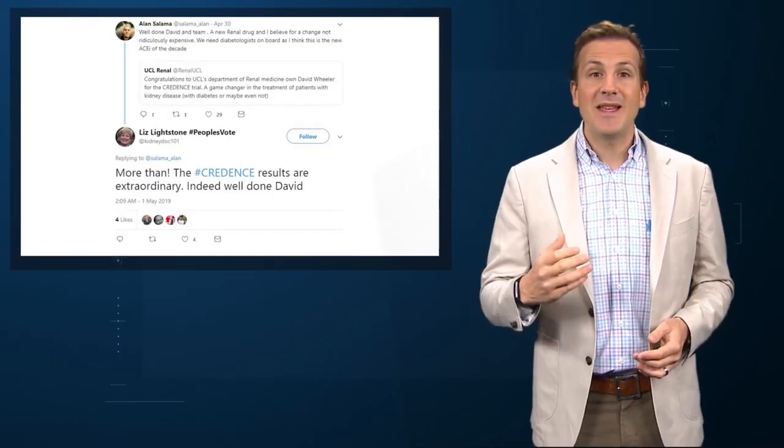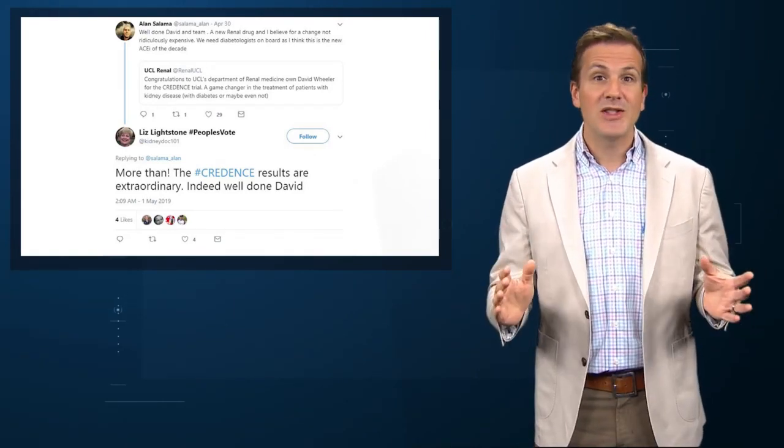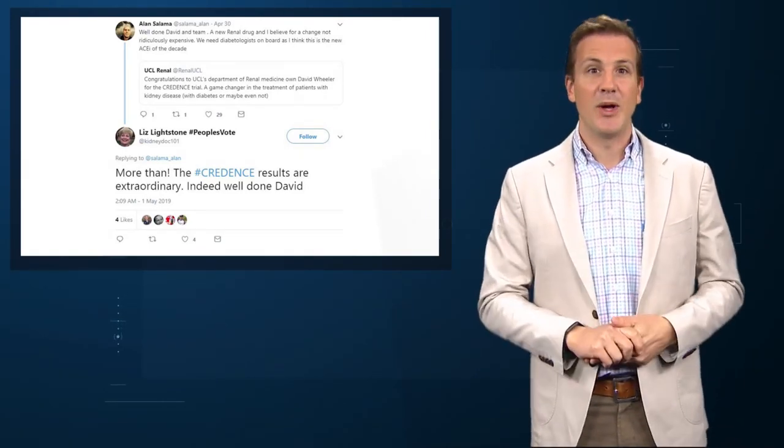A new class of medication, the SGLT2 inhibitors, have been killing it lately with study after study in the New England Journal documenting their benefits in patients with diabetes. Many of us feel that these drugs will become a central part of diabetic therapy in the near future. The Twitterverse is, well, all a Twitter.